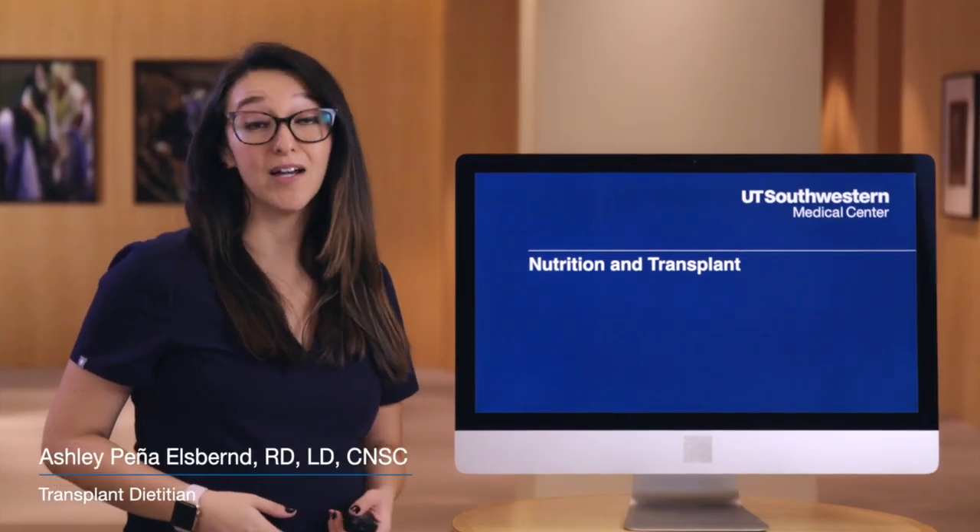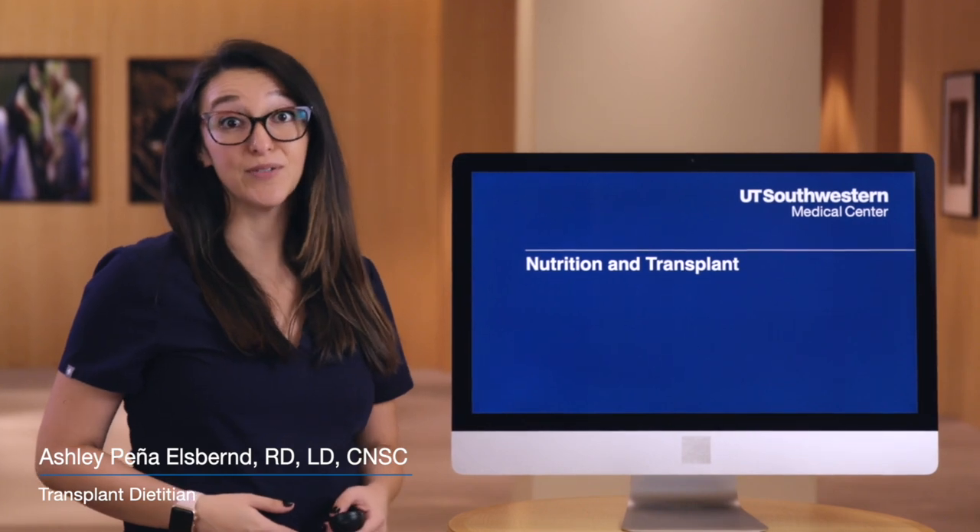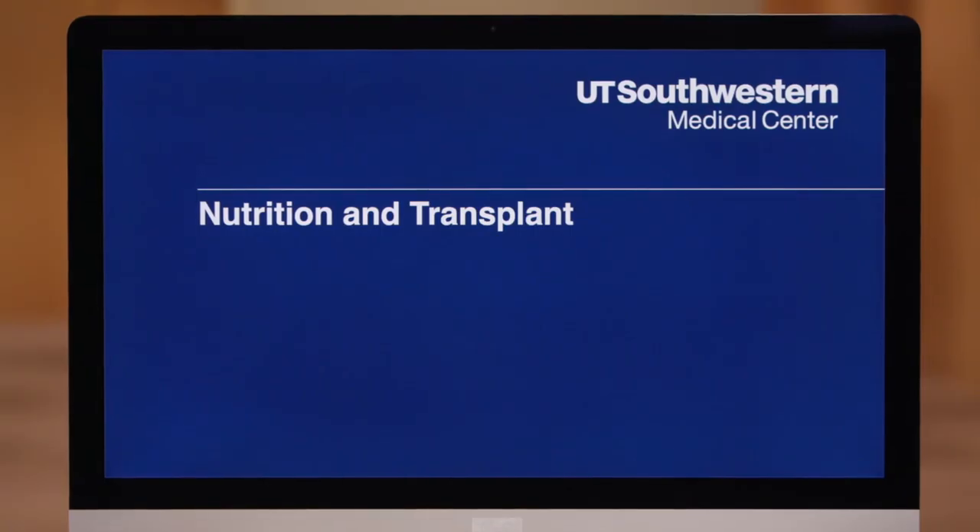I'm Ashley Pena Elsburn. I'm a transplant dietitian here at UT Southwestern and I'll be talking about nutrition and transplant.